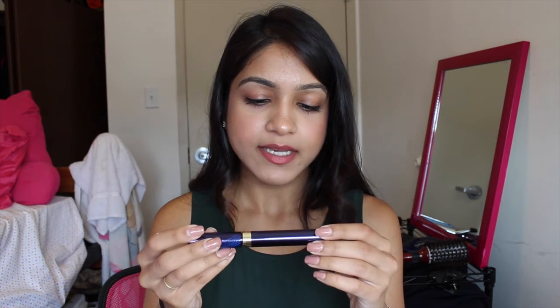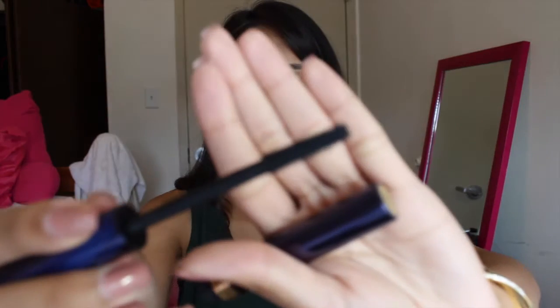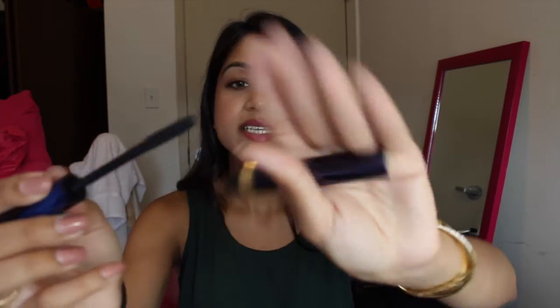The other mascara I use on special occasions is the Estee Lauder Sumptuous Infinite Daring Length and Volume Mascara. I really like it because of its brush — it's quite lengthening and separates all my lashes. Two coats of this makes me look like I'm wearing false lashes when I'm really not, and I'm not a fan of false lashes, so I really like this mascara.